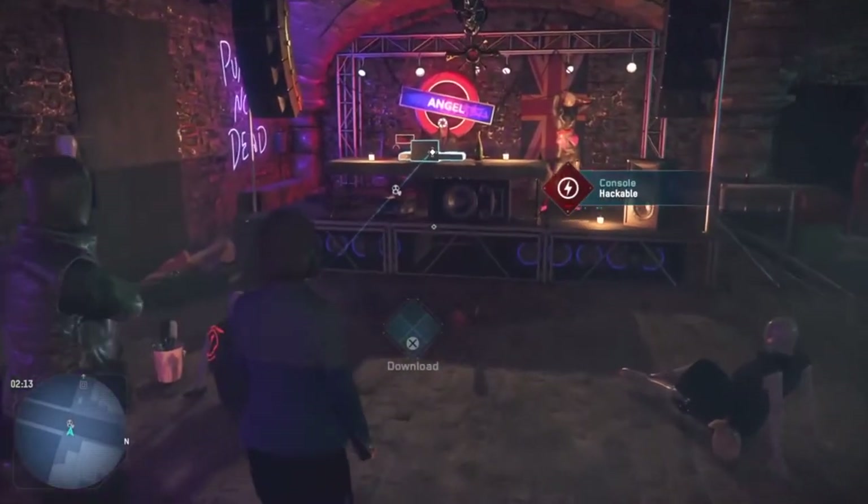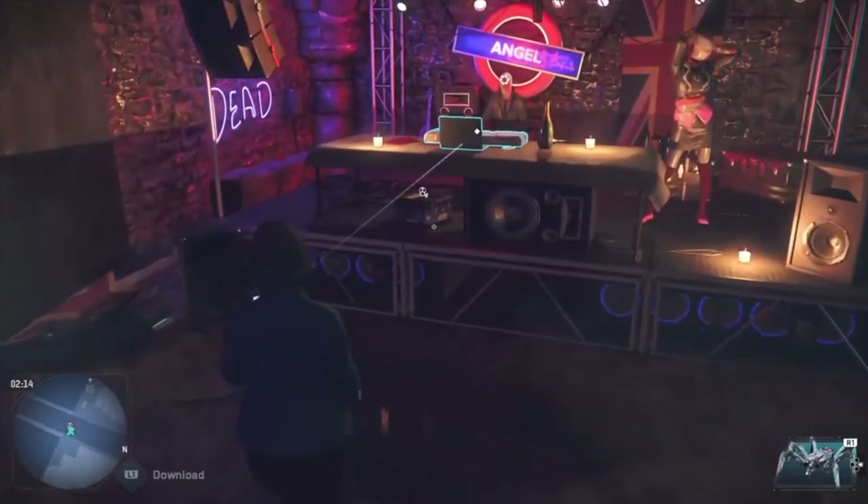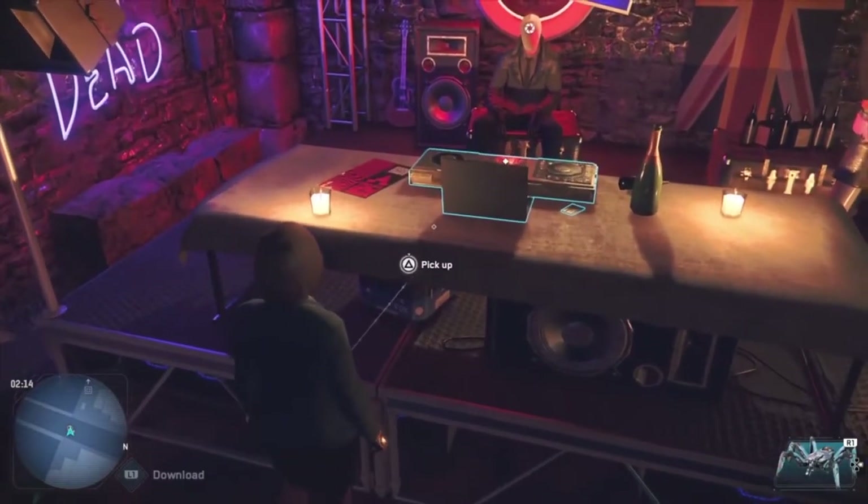Today, we'll show you how to get the collectible mask hiding under London Bridge in Watch Dogs Legion.